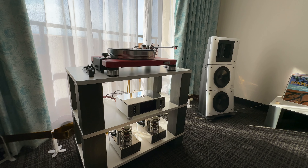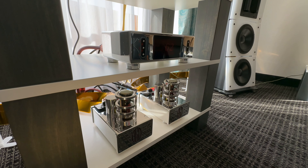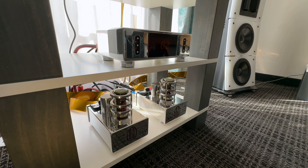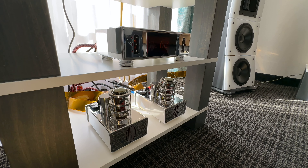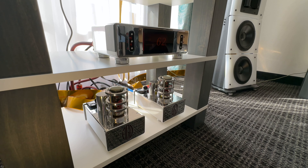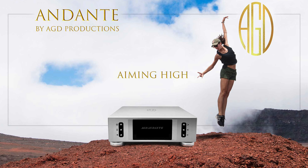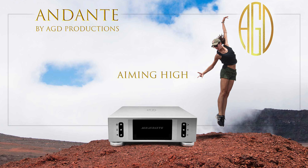We're using Class D AGD amps — a well-known American company from San Francisco. We have 200 watts per channel with a pair of mono amps. The source is a streamer that functions as an all-in-one preamp: it has a digital input, a phono stage, and streaming options — everything.